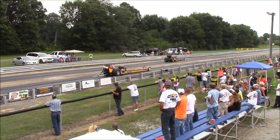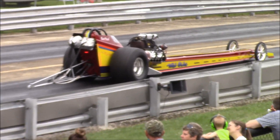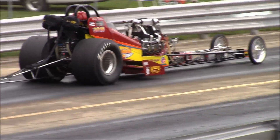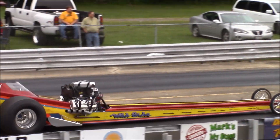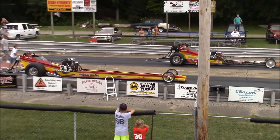Good looking burnout for both drivers. We're just going to back them up here for just a second. We're on your feet. That's the front of the motor right up there — I think it's on fire.